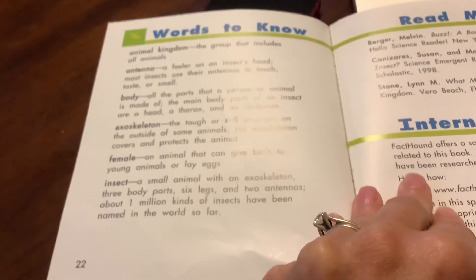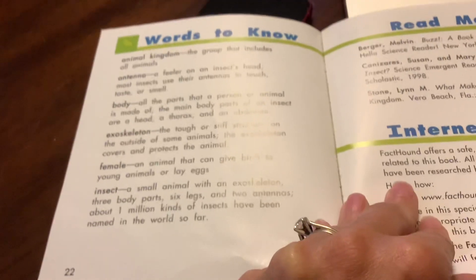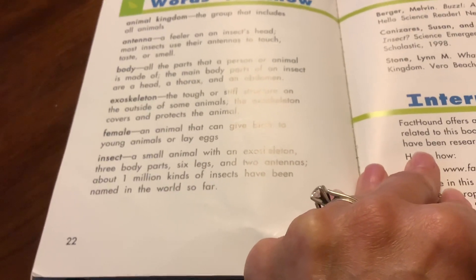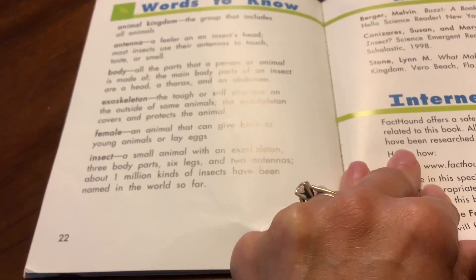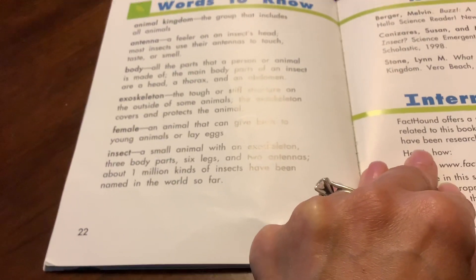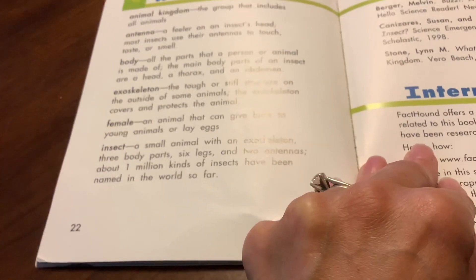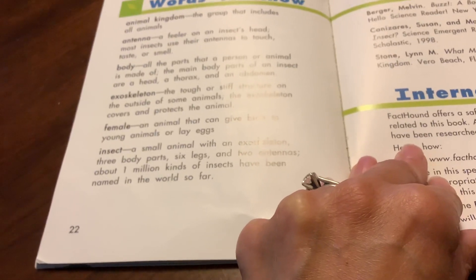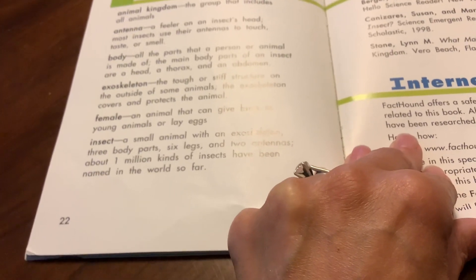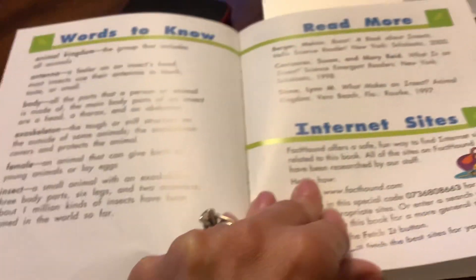And these are some cool words to know. Animal kingdom means the group that includes all animals. An antenna is a feeler on an insect's head — they use them to touch, taste, or smell. The exoskeleton is a tough or stiff structure on the outside of some animals that covers and protects them. A female is an animal that can give birth and lay eggs. An insect is a small animal with an exoskeleton, three body parts, six legs, two antennae — and a million kinds of insects have been named in the world so far. A million!